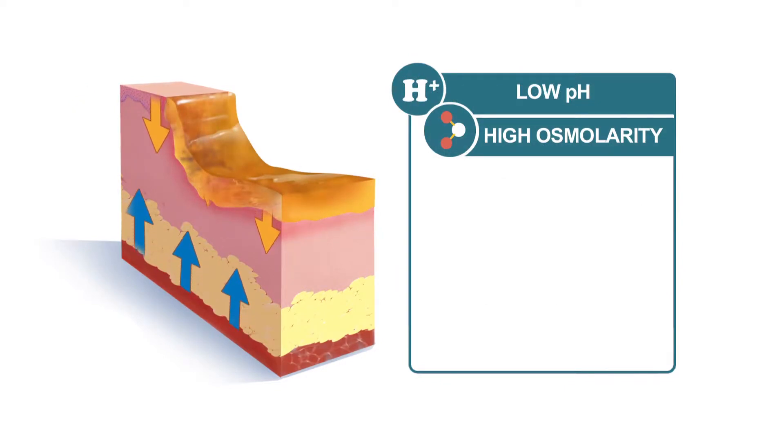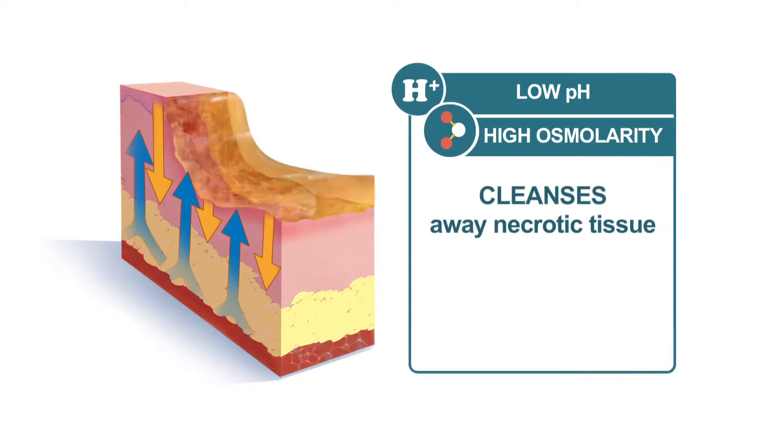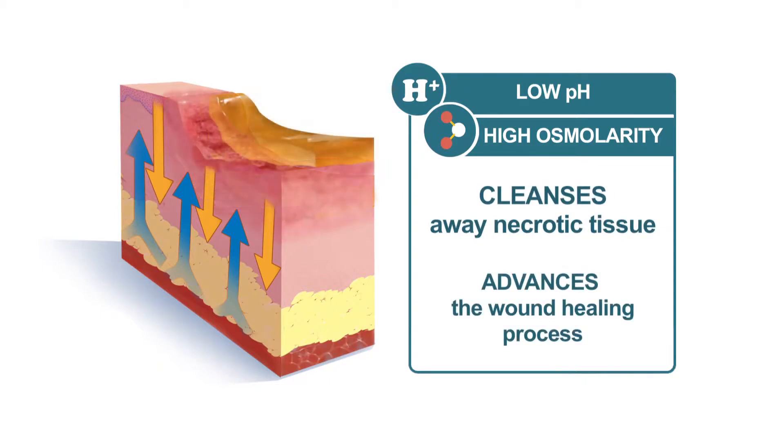Together, the low pH and high osmolarity of MetaHoney aids the body's natural processes to cleanse away necrotic tissue and advance the wound toward healing.